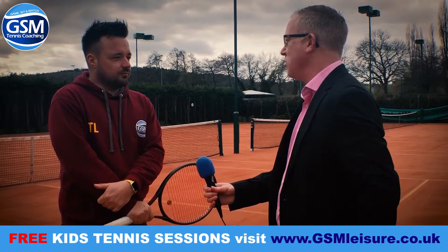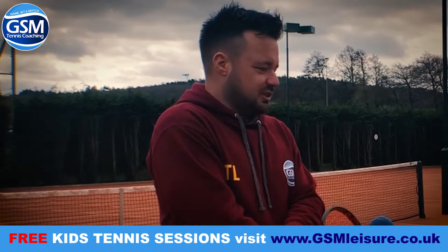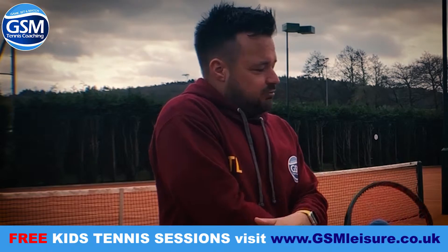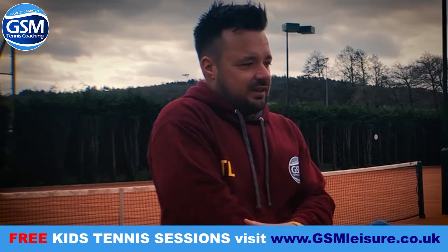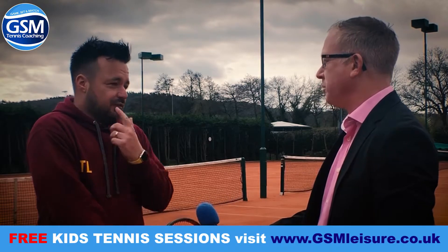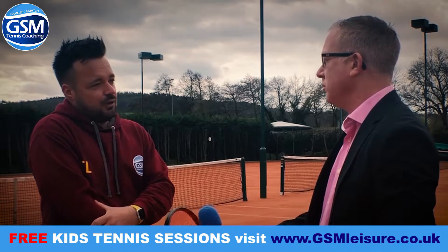And what do you guys at GSM do exactly? Just talk us through what you offer to kids of all ages. So we teach people how to play tennis, starting at little tiny kids at three, four years old in our TOTS programme, right through to under 18s and then into the adult programme as they pass into seniors. It's not just down here at Charnwood — you do it at other tennis clubs around Leicestershire? Yes, we do it at quite a few other clubs. The big ones would be Hamilton Tennis Club in Melton, Leicester Forest East, and Rothy Tennis Club.